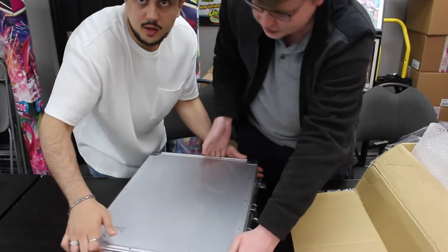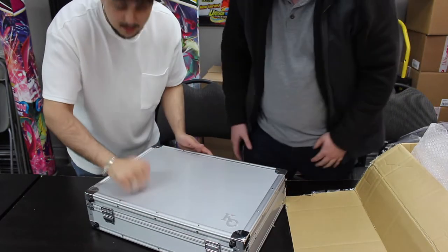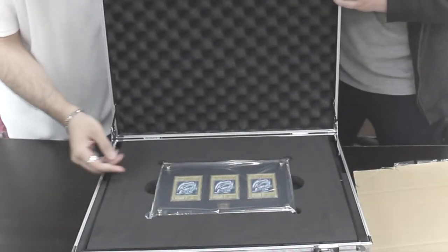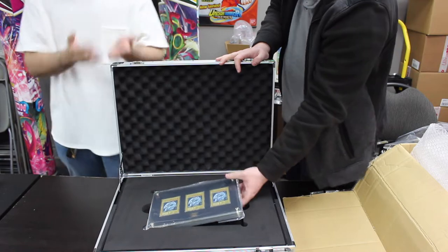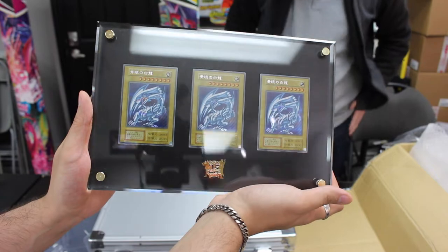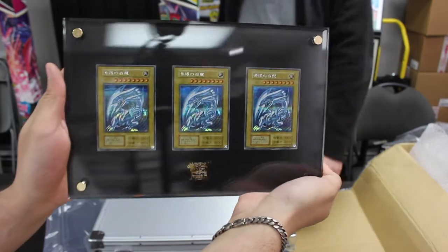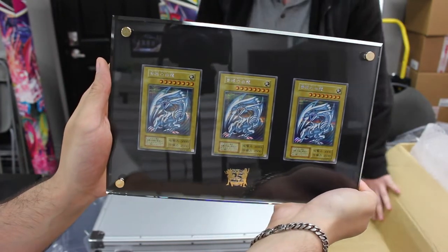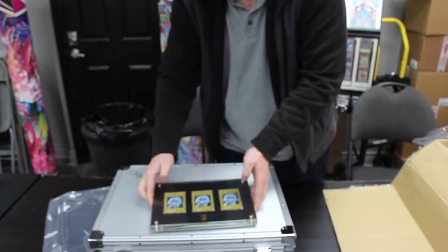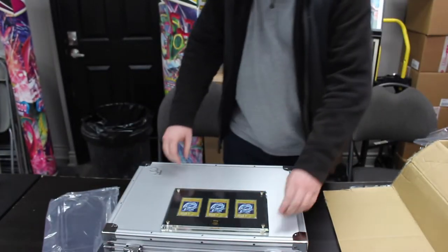This is where it gets kind of crazy. Can we just appreciate the Kaiba Corp logo? How clean that is? And it's like thick! So this is the main reason I bought this thing — you get this plaque. Show them the backside too, because it's just like the backside of the cards. This is beautiful. You said you paid around $500 for it? Something like that. It's definitely worth a little bit more than $500 nowadays. Oh yeah, for sure. This is insane. This is real freaking cool.